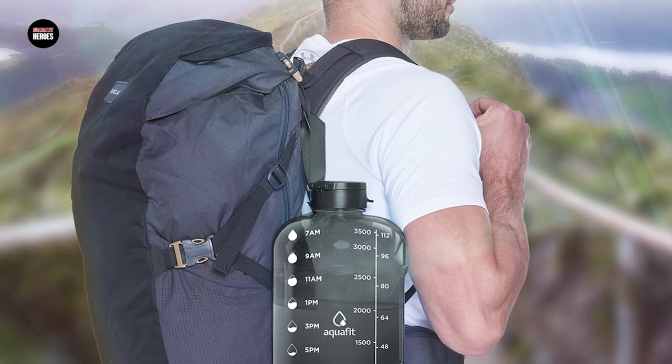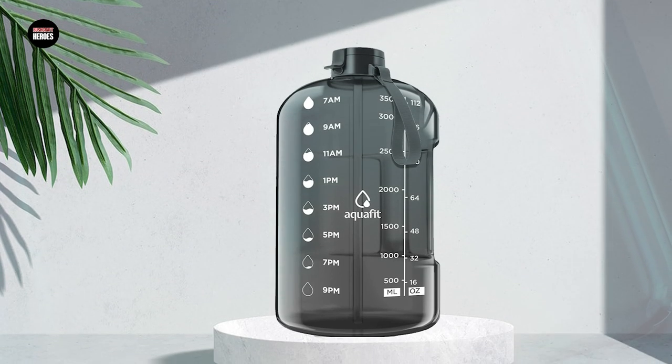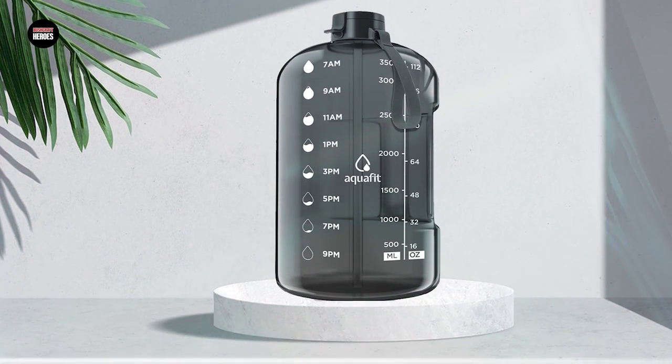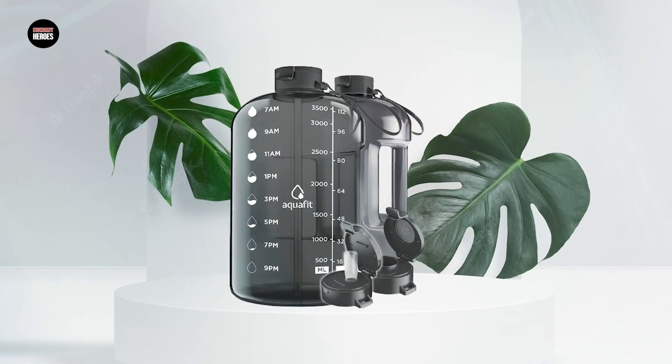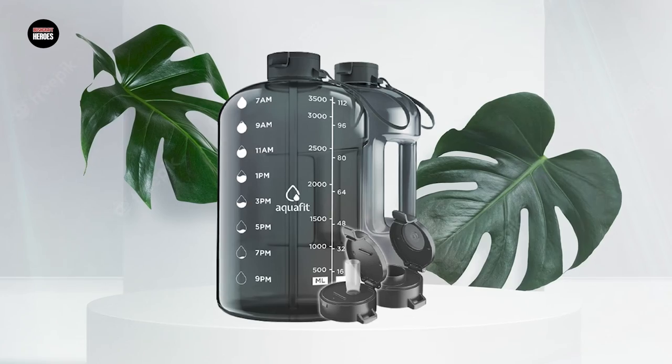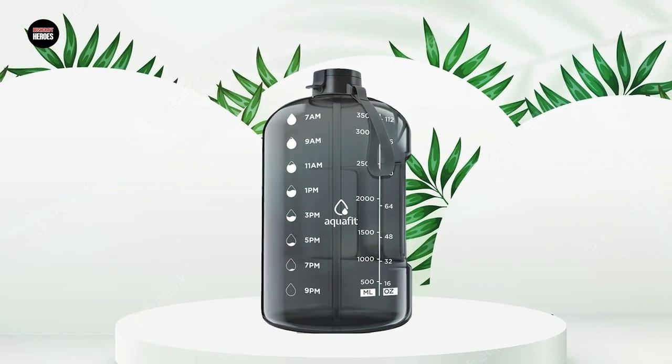The AQU Fit 1 Gallon Water Bottle also comes with a convenient straw and flip-top lid, making it easy to sip water throughout the day. The bottle is available in a range of colors, making it easy to find one that suits your style. Overall, if you are looking for a high-capacity water bottle that is both durable and easy to use, the AQU Fit 1 Gallon Water Bottle is an excellent choice.